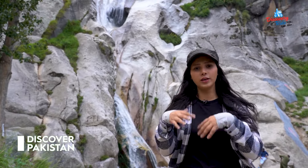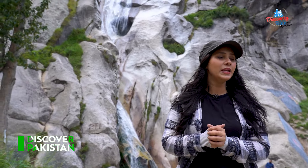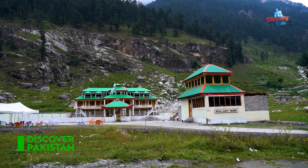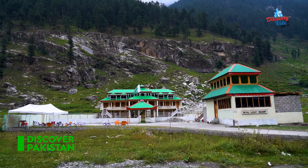If you want to come here, you can come here. When you cross the route, you will find many hotels, restaurants, food and tuck shops along the way.